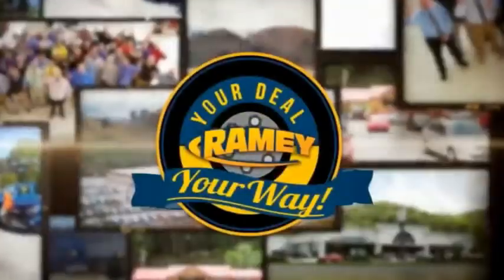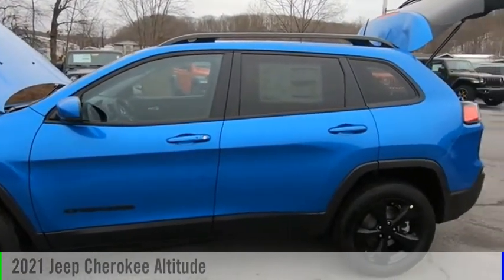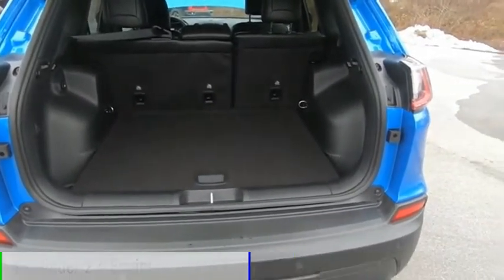Amy, it's your deal, your way. Stop by and take a look at the 2021 Cherokee. This vehicle is powered by a four-wheel drive, four-cylinder, 2.4-liter engine.